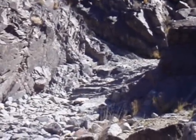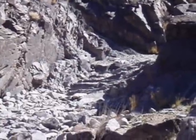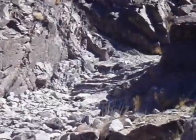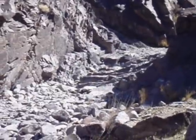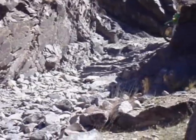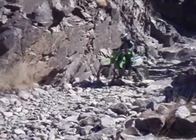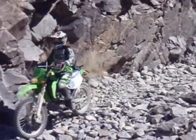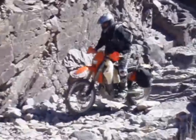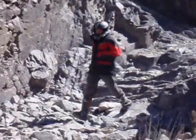All right, this is Jim's daughter, KLX 250 — see how she does. There she goes. No problem.